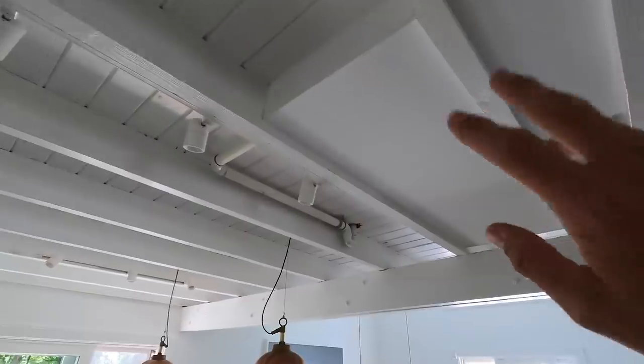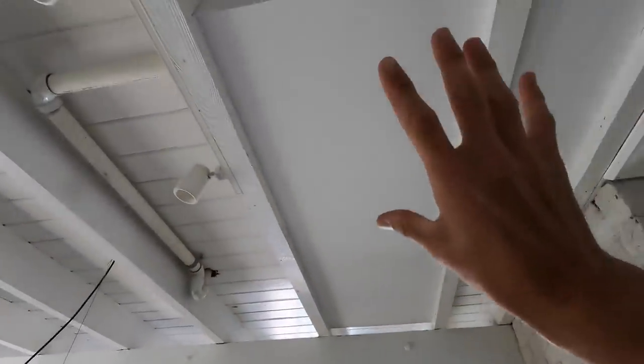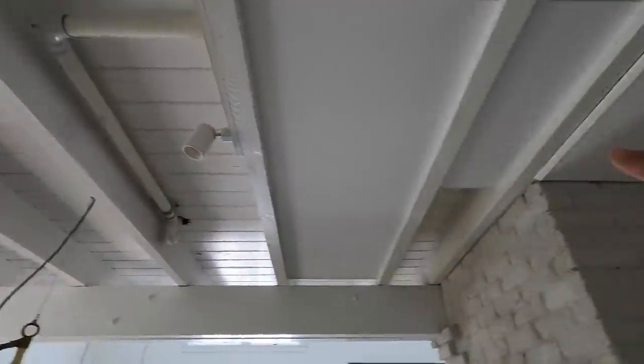We just covered up this drain for the bathtub upstairs. Still got to cover this up — this is all the plumbing. Next year we're going to fill all these in, which will insulate and definitely help with sound upstairs as well.